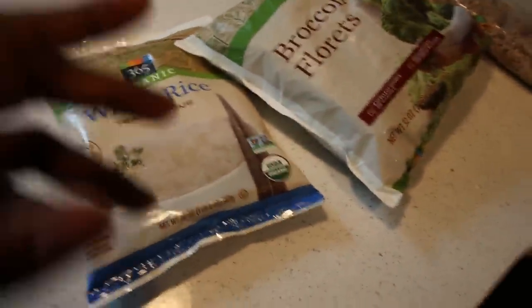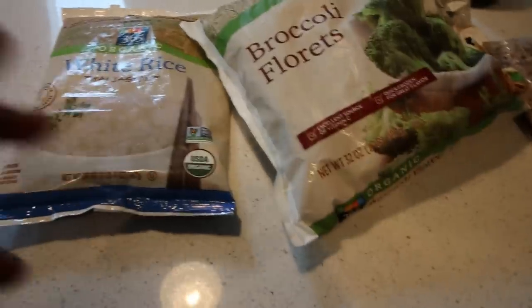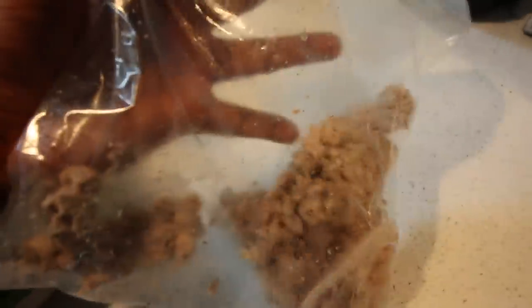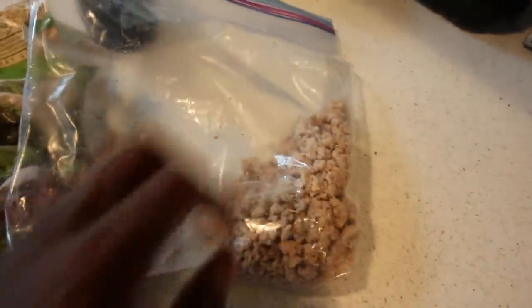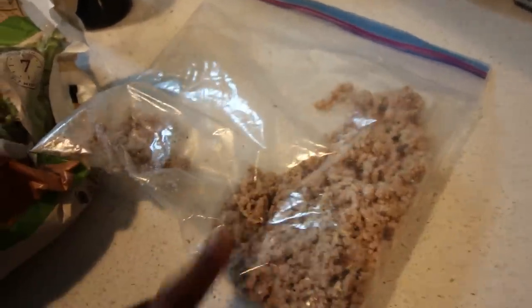For meal number two, my pre-workout meal — because immediately after the movies I'm going straight to the gym, and my gym is conveniently right next to the movies — I'm going to have two servings of jasmine rice, a serving of broccoli, and probably about five to six ounces of ground turkey. I had this bag full of ground turkey that I cooked up and put in a bag, so I'll weigh it out. Let me show you guys what it looks like.